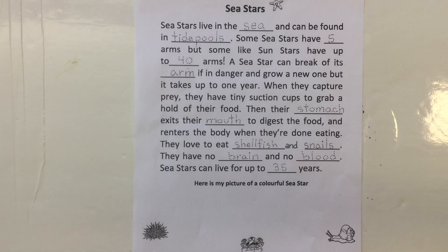Here's our worksheet on sea stars, once known as starfish, but of course they're not starfish because they're not fish. Let's fill in the lines.